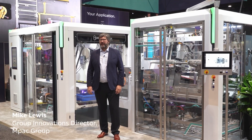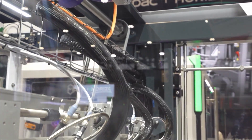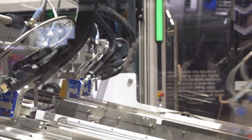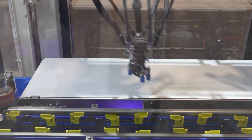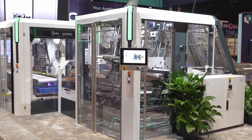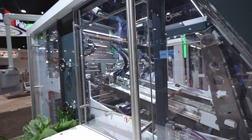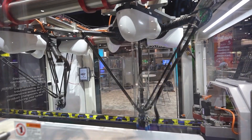Hi, my name is Mike Lewis and I'm Group Innovation Director at MPaq Group. At MPaq Group we have a long and proud history of driving innovation and excellence across the globe. We specialise in delivering high performance processing, material handling and packaging solutions for Fortune 500 companies with a strong presence in pharmaceutical, food and beverage, consumer goods and clean energy sectors.